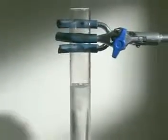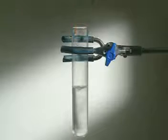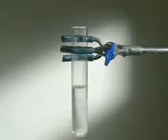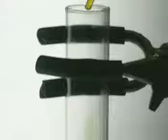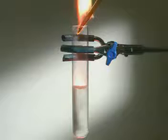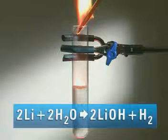By carefully putting a tiny amount into a boiling tube, the gas can be tested with a lit splint. A squeaky pop means it's hydrogen. Universal indicator shows that at the end of the reaction the solution is alkaline. Lithium reacts with water to form lithium hydroxide and hydrogen.